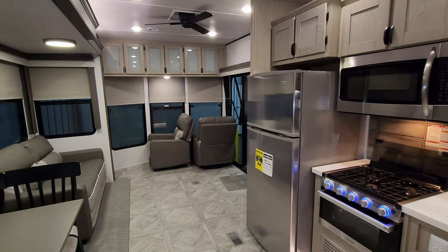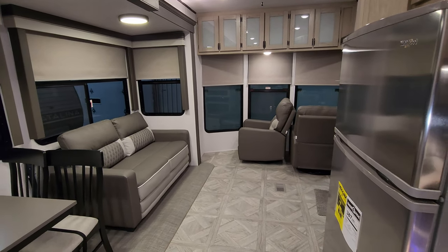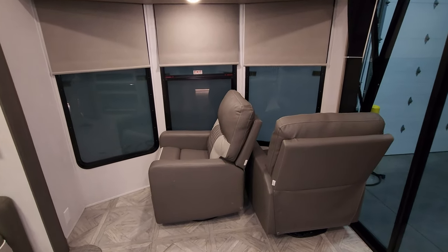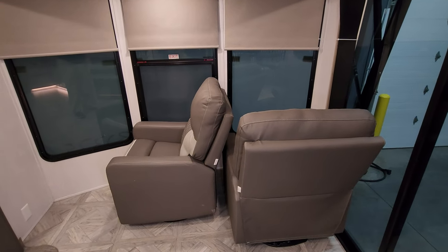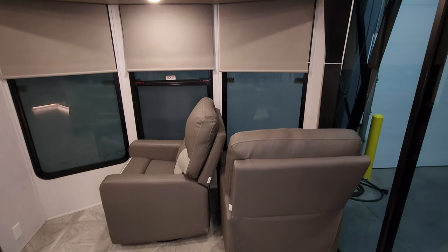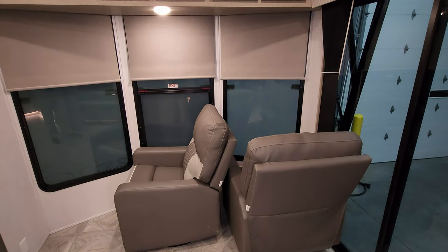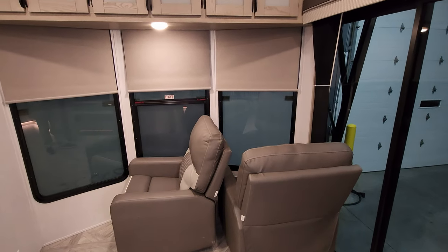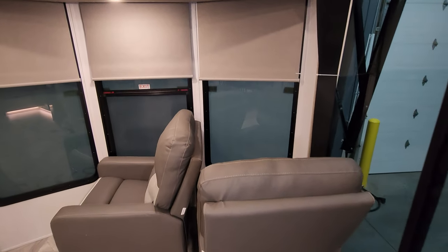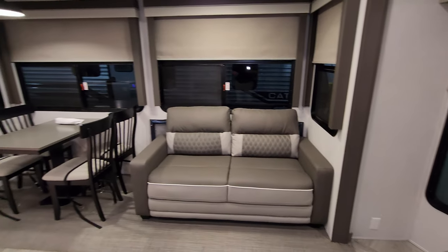Back inside the Salem Villa 353 — I want to show you what it looks like all closed up. When you're ready to close it up, you do have to move your reclining chairs over a bit so the slide can close properly. If you're going to travel with this, it's very important to position the chairs and maybe strap them down so they don't swing around and damage your glass door or windows behind there.